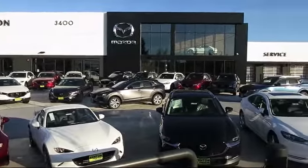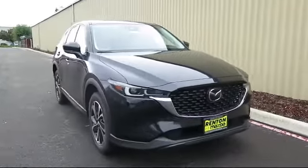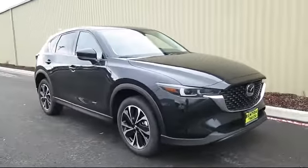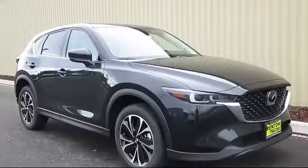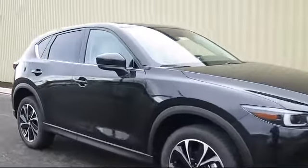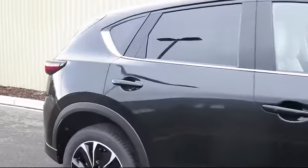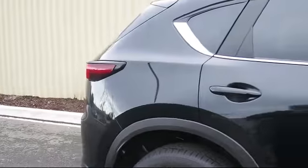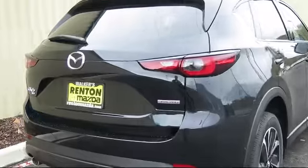Welcome to Walker's Renton Mazda. Here's a look at another vehicle from our great selection of cars, trucks, and SUVs. It comes equipped with distance pacing with traffic stop-go, power liftgate rear cargo access, dual stage driver and passenger seat mounted side airbags, remote keyless entry, front collision mitigation, automatic full-time all-wheel drive, and leather-look steering wheel.